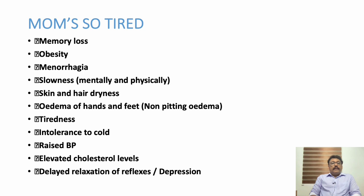You can remember the features with the mnemonic MOMS ARE TIRED: Memory loss, Obesity, Menorrhagia, Slowness, skin and hair dryness, Edema all over the body, Tiredness, Intolerance to cold, Raised BP, Elevated cholesterol levels — which is very important because many patients with hypothyroidism can have very high cholesterol, but if treated properly the cholesterol will come down without any statins — and Delayed tendon reflexes, Depression.